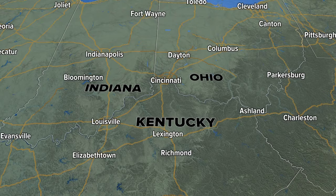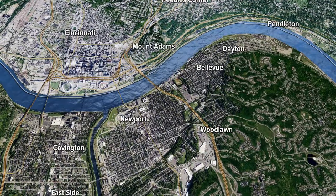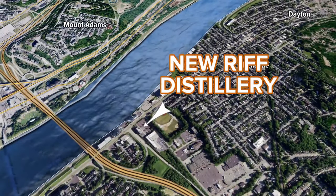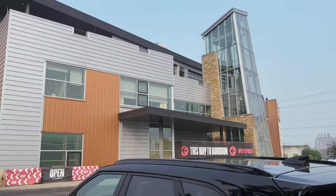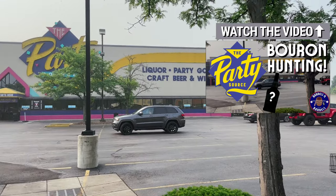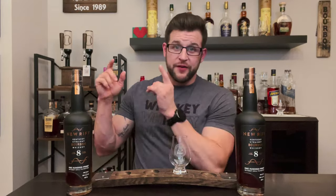New Riff Distillery is in northern Kentucky, just across the river from Cincinnati, Ohio — that's in Newport and also Bellevue, Kentucky. They've got their single barrel program in some of the rickhouses on the Newport side, but their distillery is actually in Bellevue, Kentucky, in the parking lot of one of the biggest liquor stores around called the Party Source.